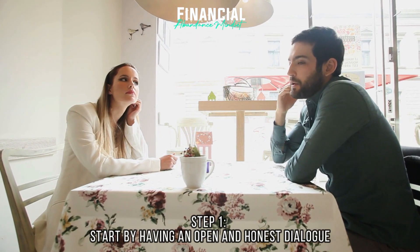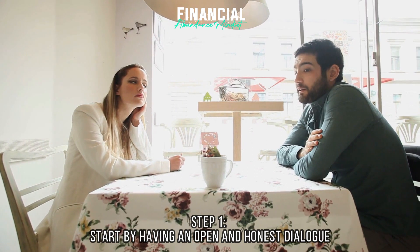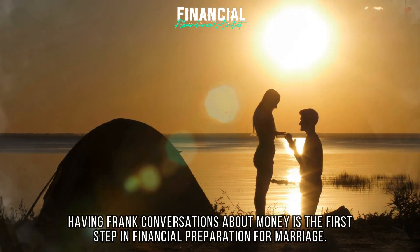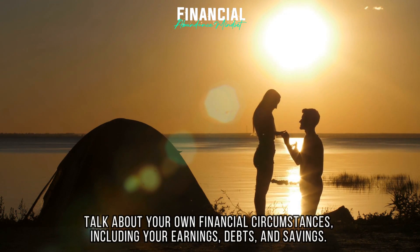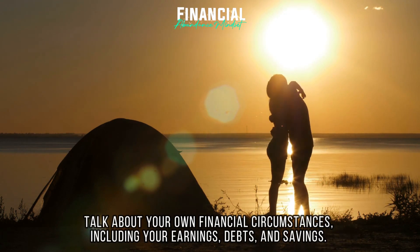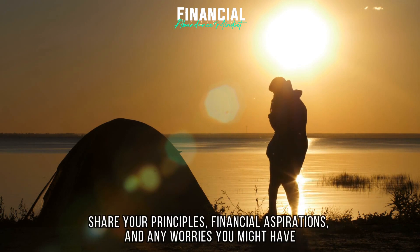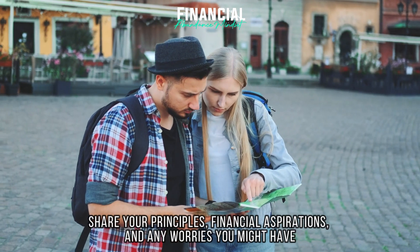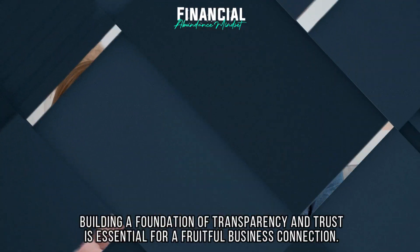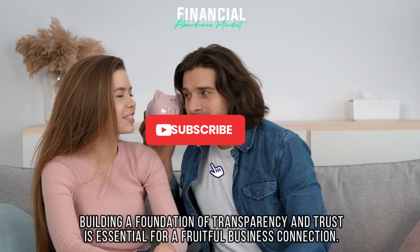Step 1: Start by having an open and honest dialogue. Having frank conversations about money is the first step in financial preparation for marriage. Talk about your own financial circumstances, including your earnings, debts, and savings. Share your principles, financial aspirations, and any worries you might have. Building a foundation of transparency and trust is essential for a fruitful financial connection.